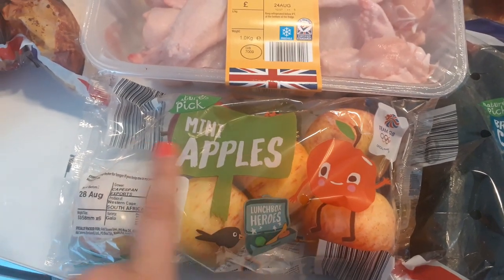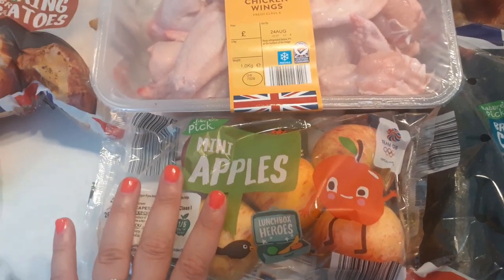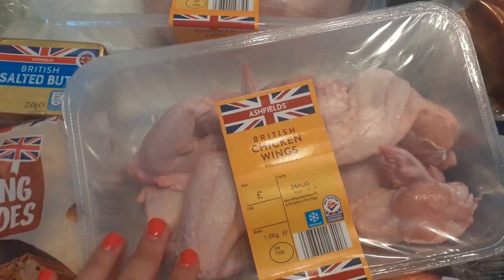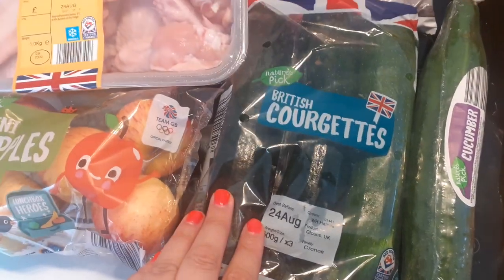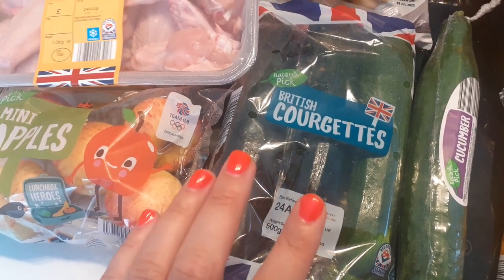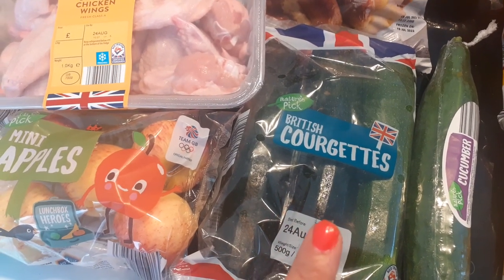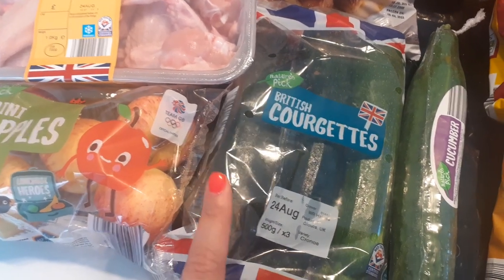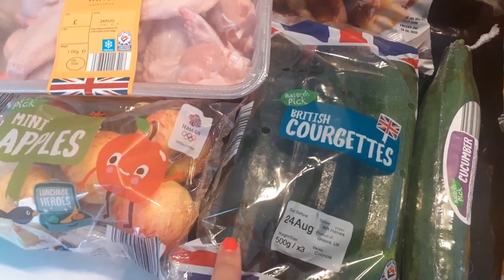Apples were on offer this week — I get these to go in my yogurt, so I don't mind that they're quite small because once I've chopped them up there's always enough. They were 69p. I got some chicken wings, still £1.75, which is good. Courgettes were on offer too — one of the Slimming World meals is a crustless quiche and you use courgette and red onion in there. They're 69p, which is good because I think they're usually a lot more than that.